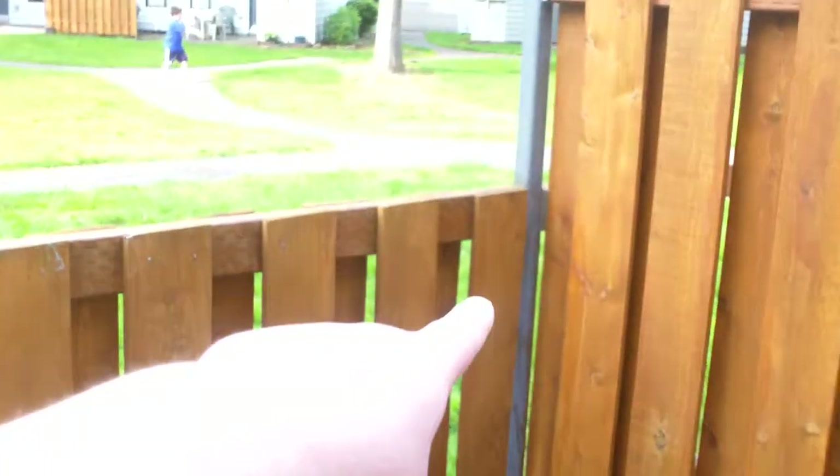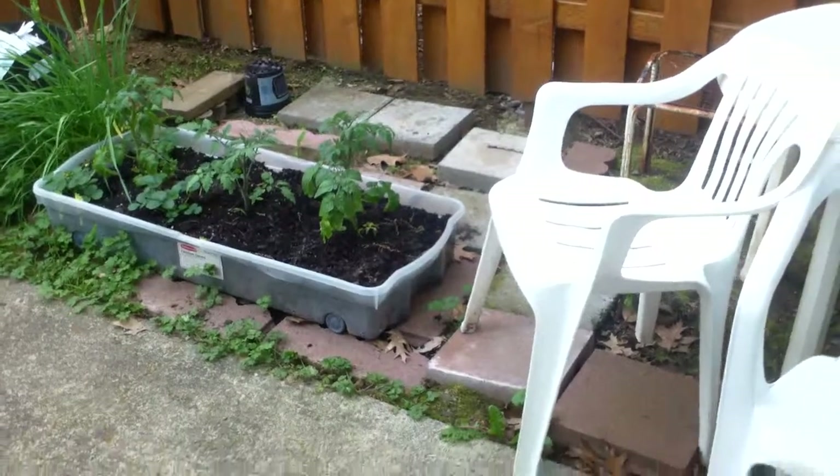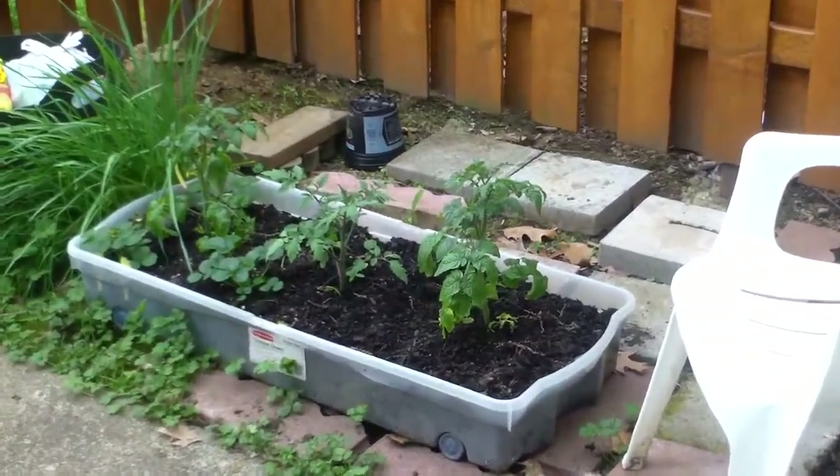The problem is during the daytime the sun only comes down to about right here. We still have to wait a little while for the sun to be more overhead. But that's part of our little garden we've got going.